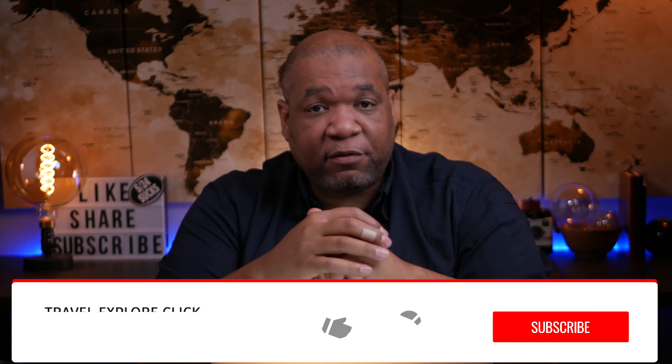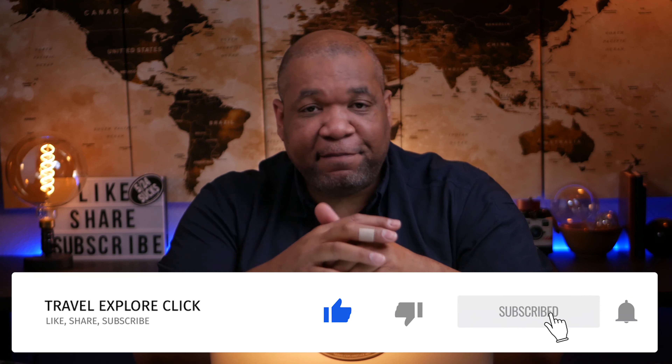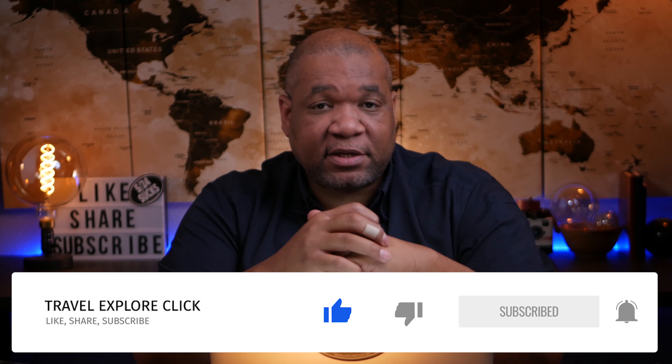On this channel we talk about inspiring people to travel more using points. If that sounds interesting to you, please hit that subscribe button and don't forget to hit the little bell notification so you can get future updates on my videos.